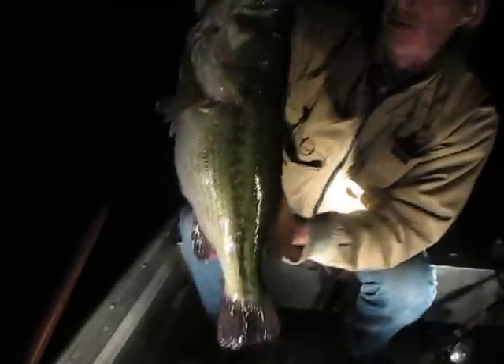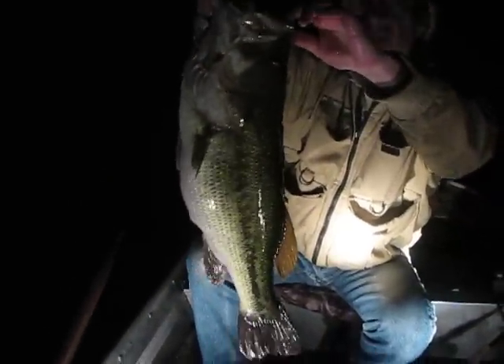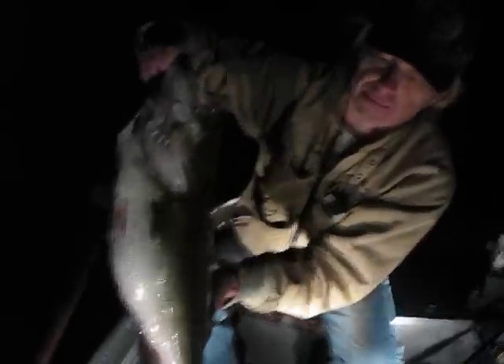All right, this is it. 7.4 pounds, 24 inches long. It's November. That's a fat hog there. He is just a beauty. This fish came out of about 45, 50 feet of water.